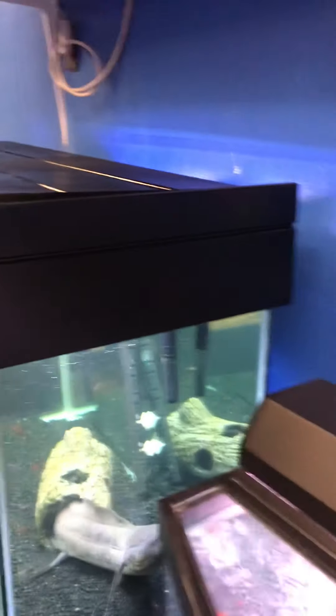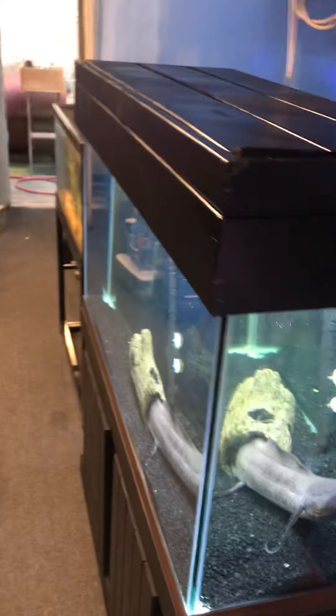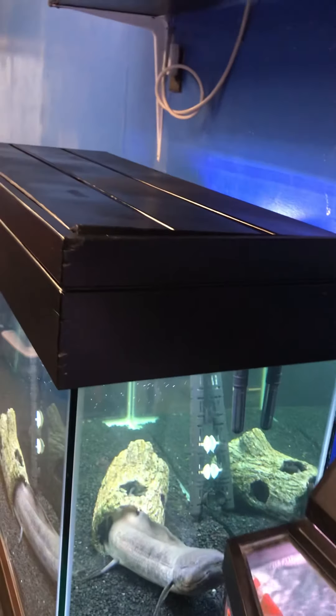You get the stand, the matching wood canopy, the tank, two brand new glass tops, a brand new full spectrum LED light, and two 75-gallon hang-on-the-back filters — all this for only $600.